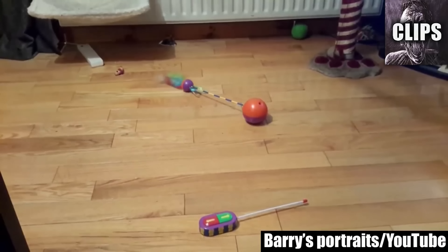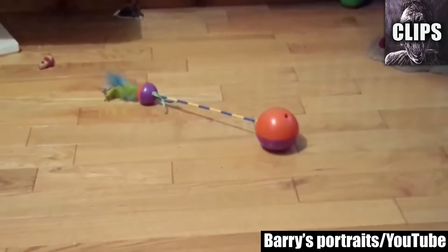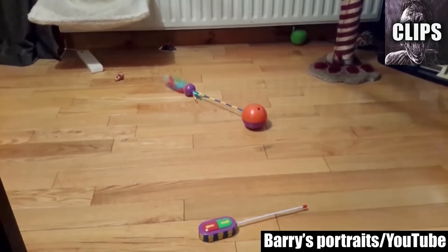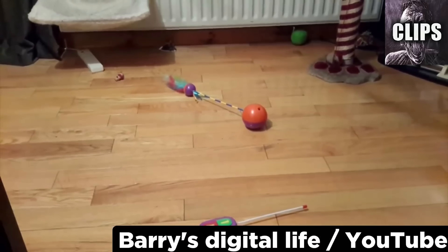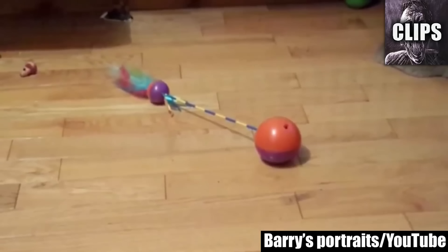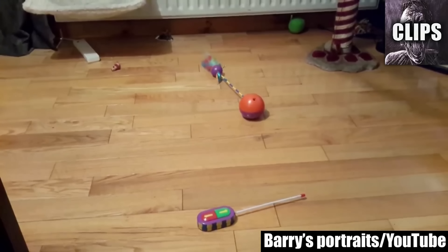Barry is positive that a spirit is moving around stuff in his house, so he takes a random object and puts it in the middle of the floor. This cat toy is remote controlled, so he puts the controller next to the toy to show that he is not messing with it at all. Nothing happens until almost four minutes into the video, and nothing else happens until another four minutes later when suddenly there's a second burst of movement. When it moves on its own a third time, Barry is confident that he has gathered enough evidence and stops recording.